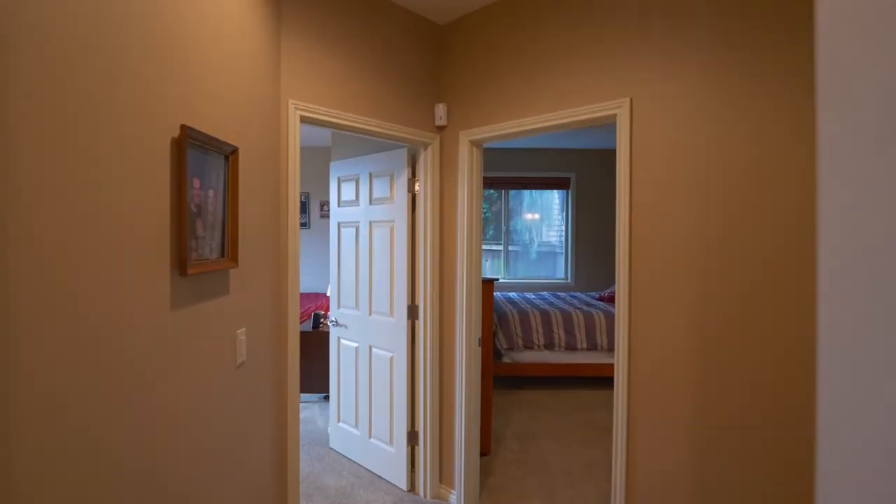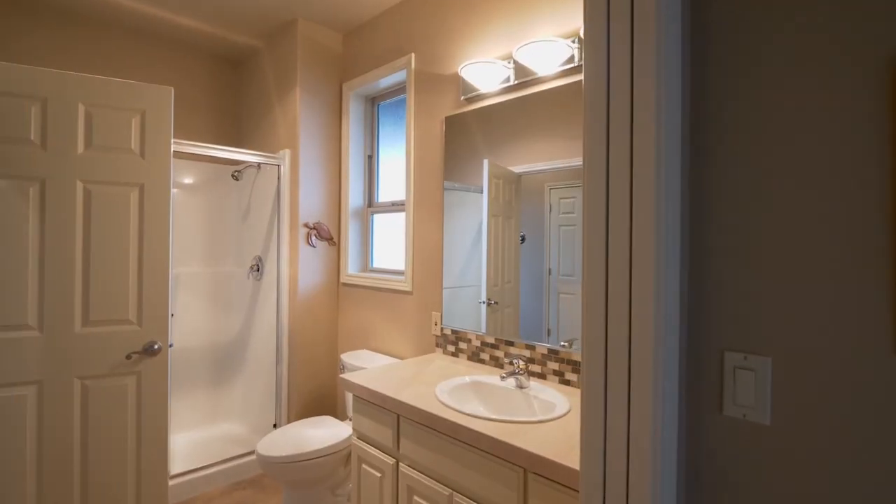Also on this lower level, you'll find two more bedrooms featuring convenient continental bathrooms.